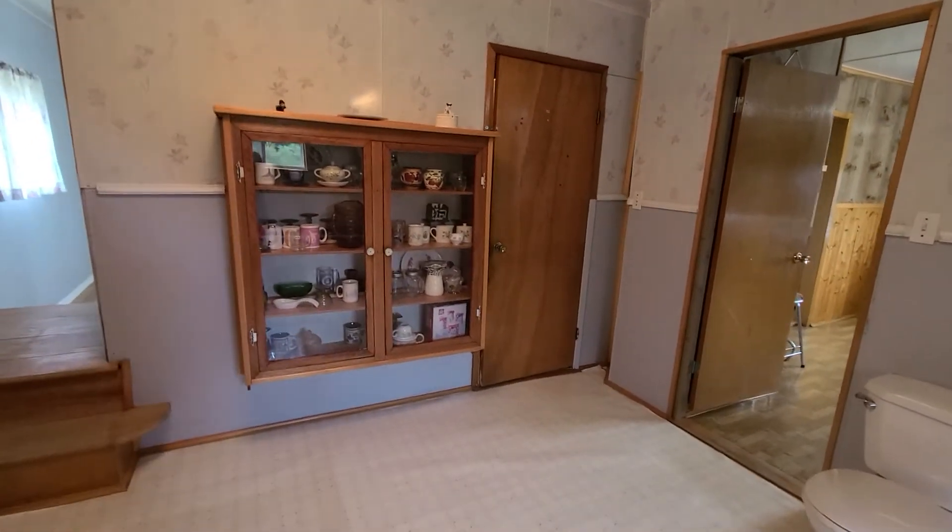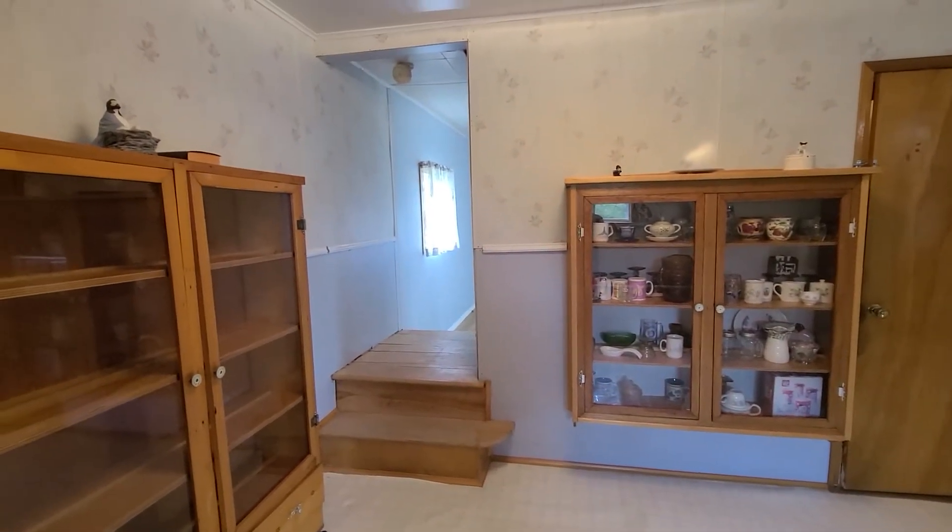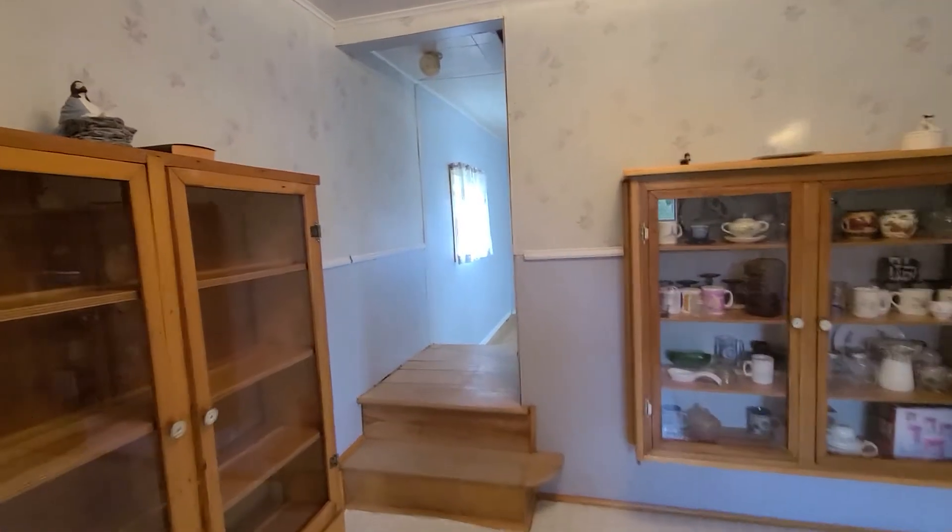The basement entrance is there. We'll go through there momentarily. So you would have to put up a wall by the stairs here.